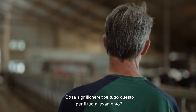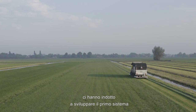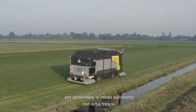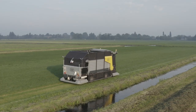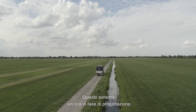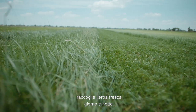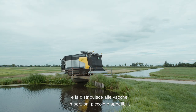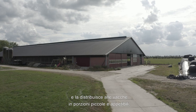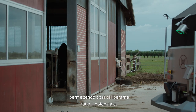What would that mean for your farm? With this all in mind, we developed the first system to feed fresh grass autonomously: the Lely Exos. Still in its concept phase, the system harvests fresh grass day and night, brings it to the barn and feeds it to the cows in small, tasty portions. This way you unlock the full potential of fresh grass.